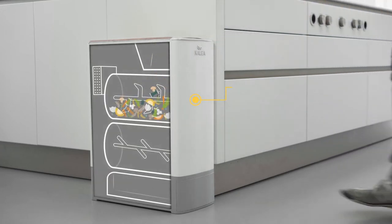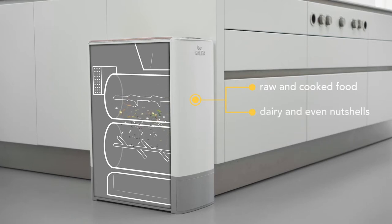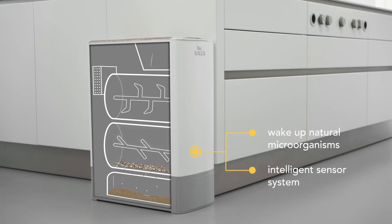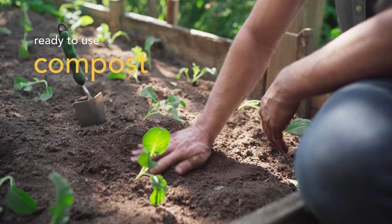First, the robust shredding system processes and dries all your kitchen scraps — even nut shells. In our composting chamber, we wake up the microorganisms, which are a natural part of every organic material. The intelligent sensor system measures and controls temperature, humidity and ventilation. The result? Ready-to-use compost.